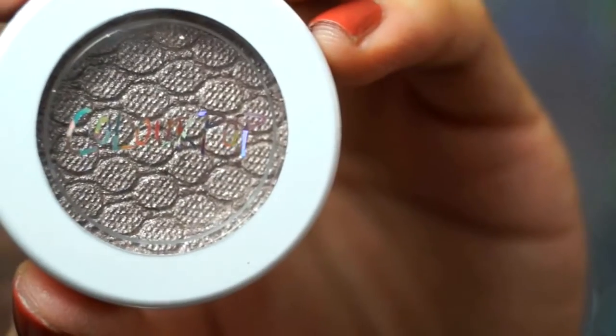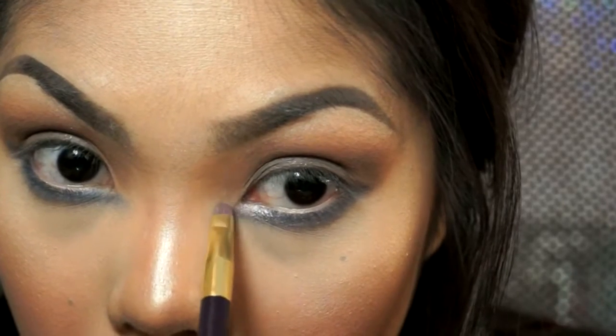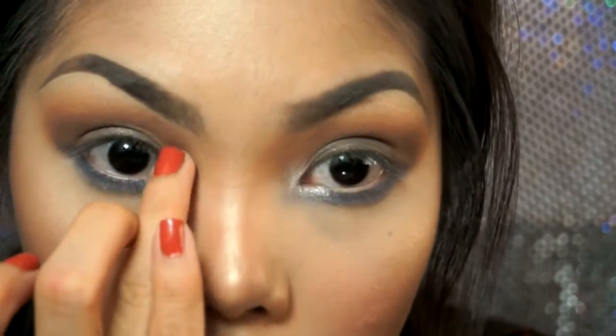The last shade is Kouche, and I'm going to use this to highlight my inner corners. Pretty. I'm going to use a little bit on my finger — I like that my finger kind of warms up the shadow a little bit, that's why I like using that method. And you can see how much more pigmented the highlight is now.